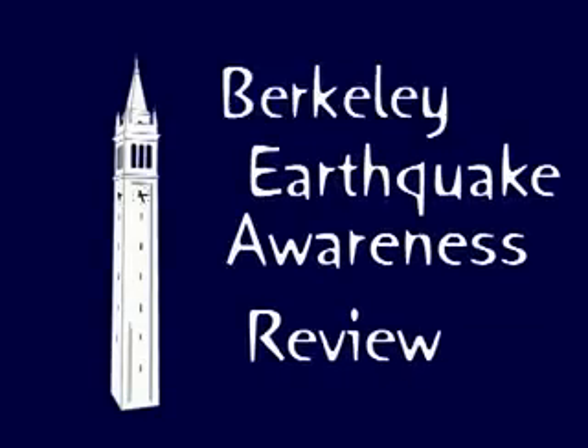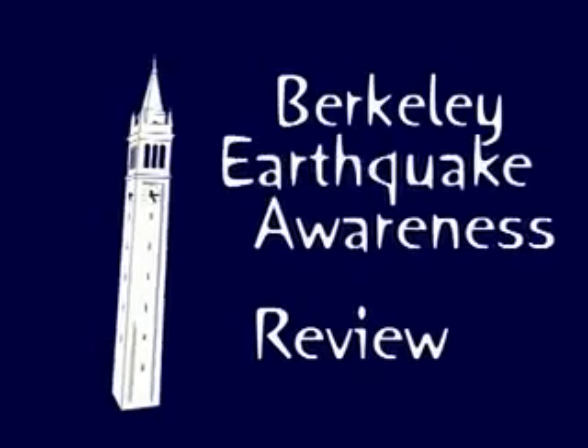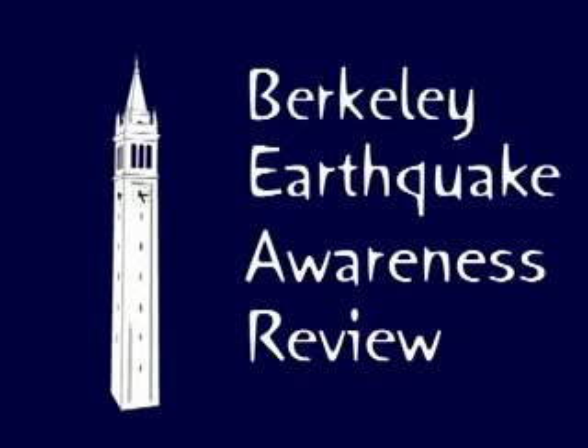Welcome to UC Berkeley. This is the Berkeley Earthquake Awareness Review, where we'll teach you how to keep yourself and others safe in the event of an earthquake.